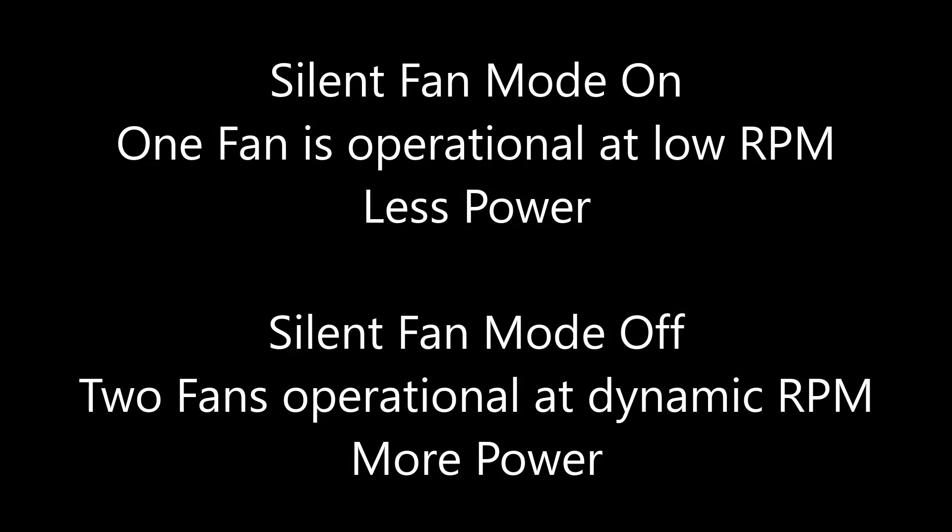Silent Fan Mode on will decrease total system power. Silent Fan Mode off will increase total system power.